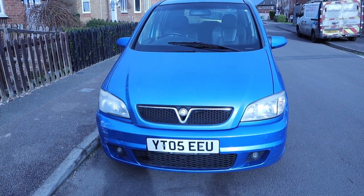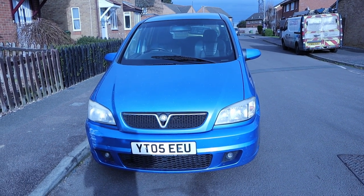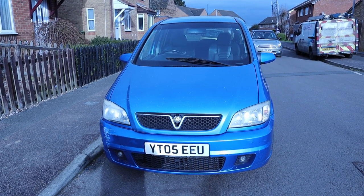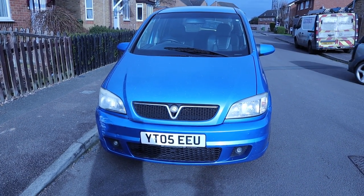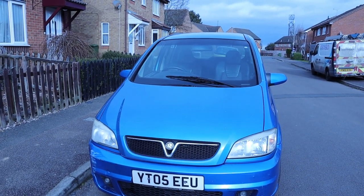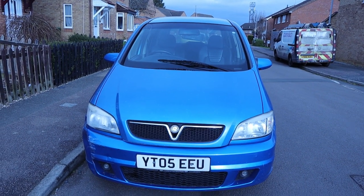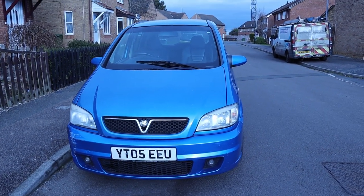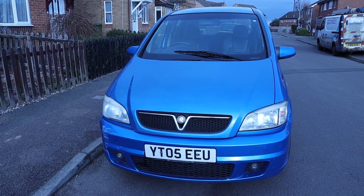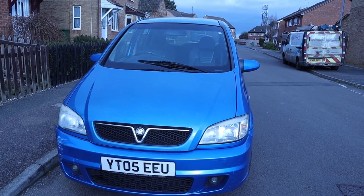The car has done 150,000 miles which is a fair bit for one of these Z20s, but it seems to have been well looked after - it comes with good service history and has had a couple of cam belts. It sounds lovely - actually the smoothest, quietest one I've owned so far. I've done maybe 350 miles in it since I've owned it, which has only been two or three days, and it's been absolutely spot-on, running lovely and smooth.